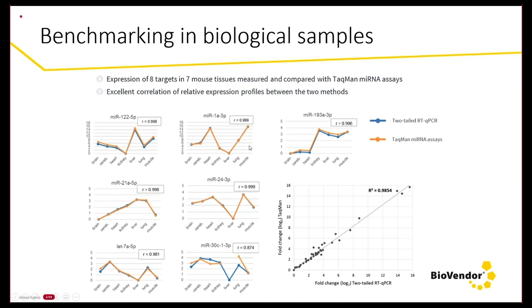Benchmarking on biological samples comparing two-tailed RT-PCR with TaqMan microRNA assays — generally considered the gold standard — we assessed seven different microRNAs in seven different tissues. The agreement between the two methods is excellent, as also shown in the correlation plot. The only discrepancy occurs when testing for miR-331-3p, where there is a discrepancy in liver and lung tissues, because the TaqMan assay is not sensitive enough to detect that microRNA in those tissues, while the two-tailed PCR did detect it.